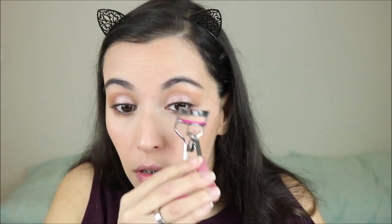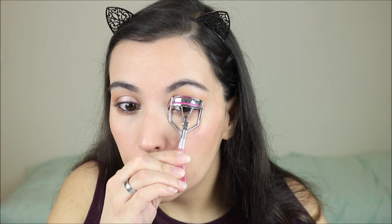For lashes, I've been using either the Kiko Standout Volume Buildable Mascara or the Flormar High Definition Mascara — I'm using the Flormar one today. I'm curling my lashes a little bit first.